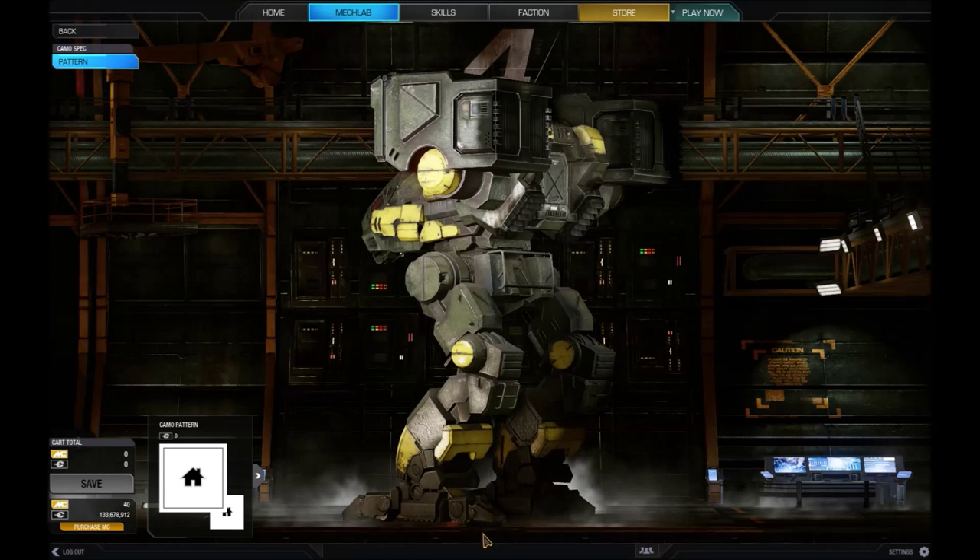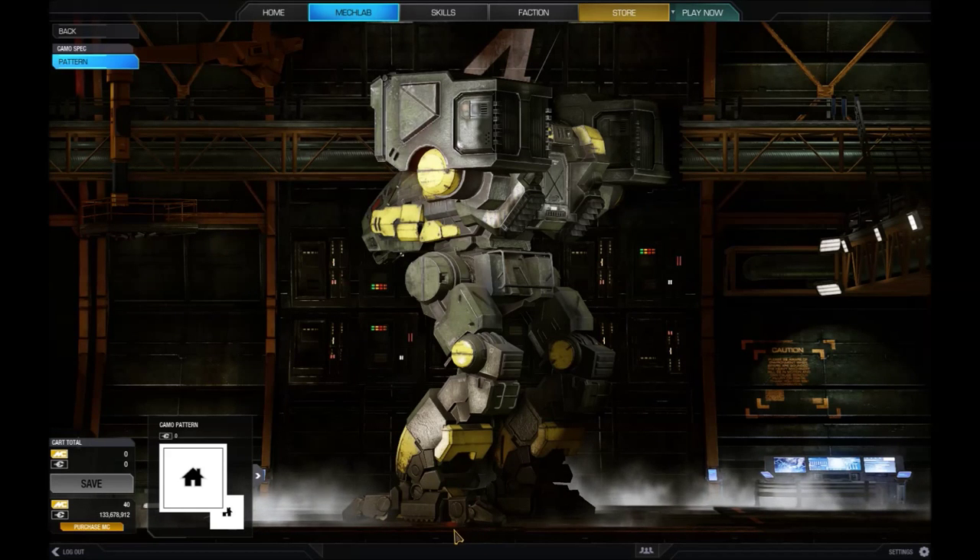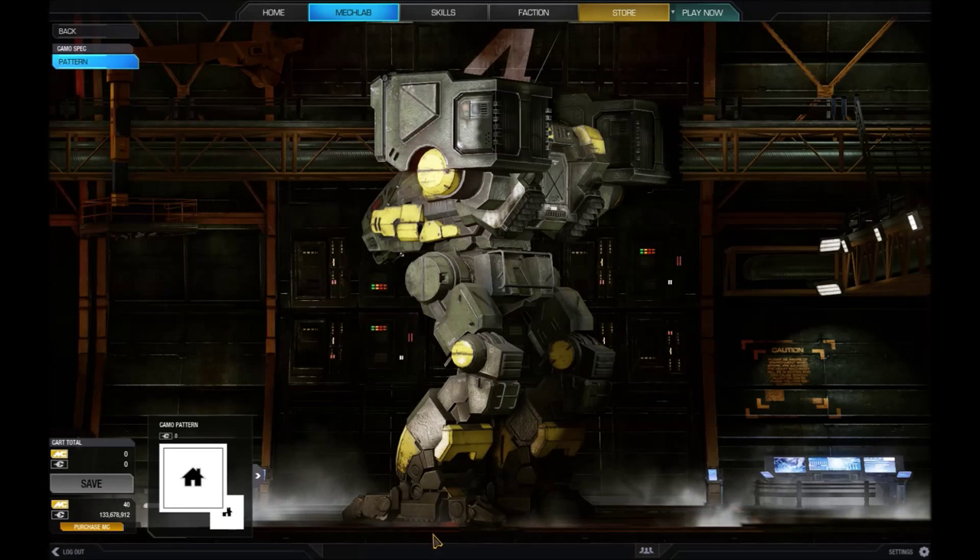The mech's emergency pilot escape system is a side-firing hatch instead of the very common roof hatch system. This can cause some damage to the mech warrior, but is generally considered safer overall in emergency situations.